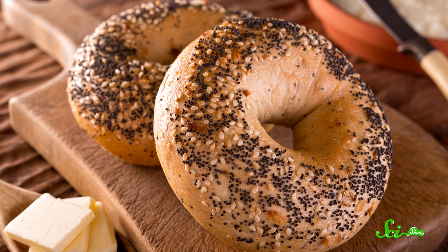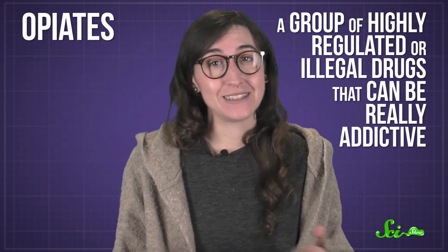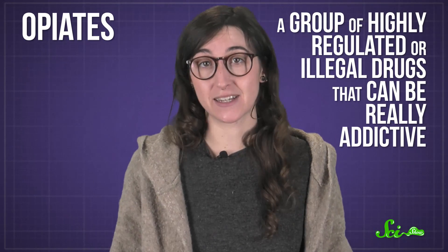If you've ever had to take a drug test for sports or work, a well-meaning friend might have warned you to skip that poppy seed bagel for breakfast. It sounds like an urban legend, but poppy seeds might actually make you test positive for opiates, a group of highly regulated or illegal drugs that can be really addictive.